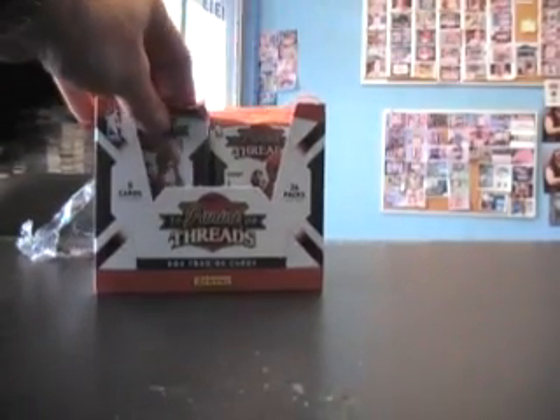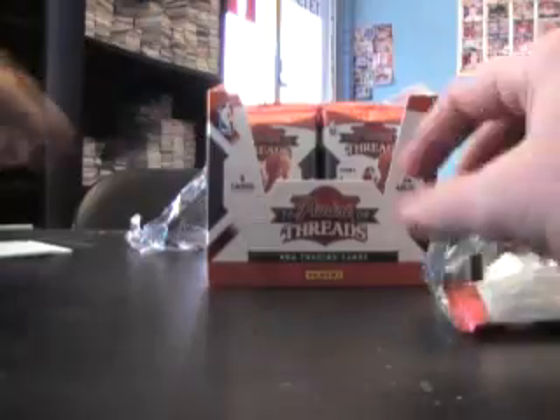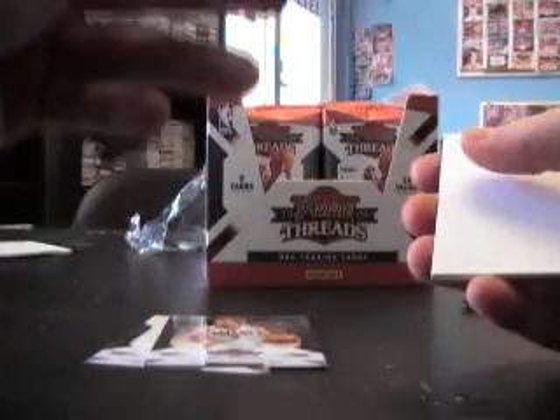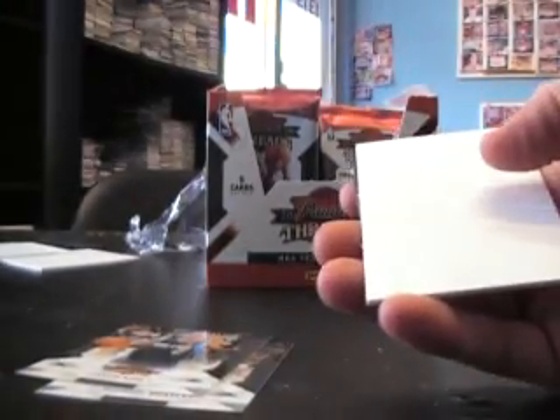Okay, moving on to the new Threads — 09-10 Threads, and we're off. Just a base pad — Carmelo Anthony. Alright, Steph Curry and Carmelo Anthony dual insert, not numbered though.